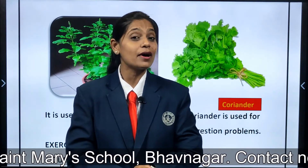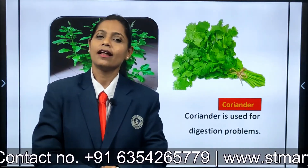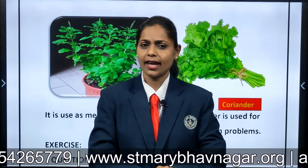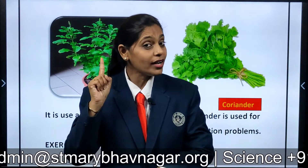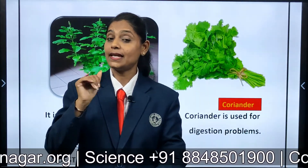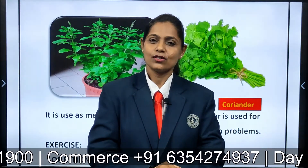Before this we had learnt about plants and in that we had learnt two types of plants. Can anyone tell me? Big and strong — what is that? Correct, trees! So big and strong plants are called trees, and the other one was medium size plant, like rose. That is called shrubs.